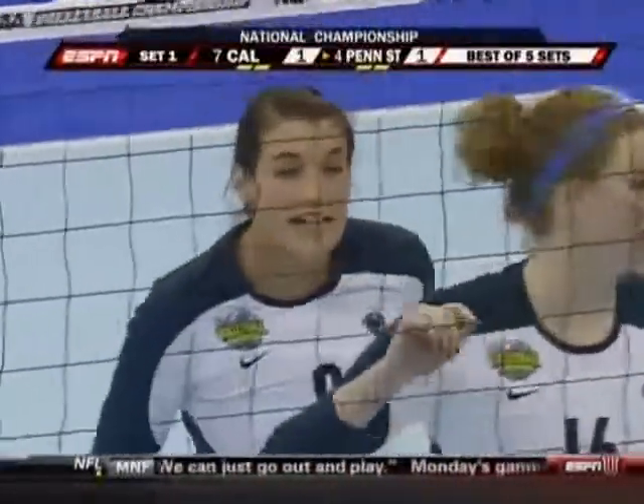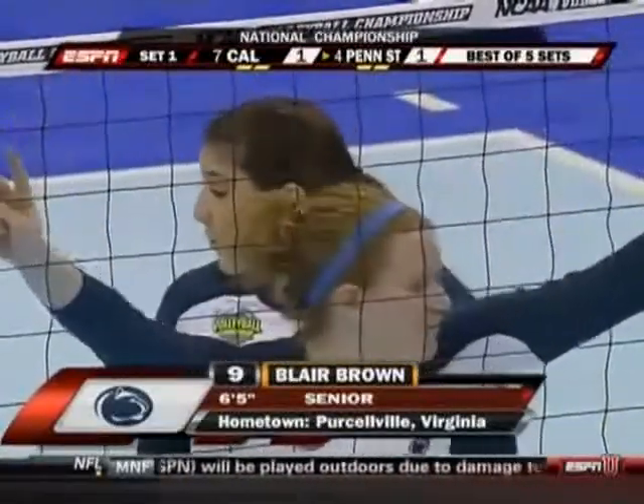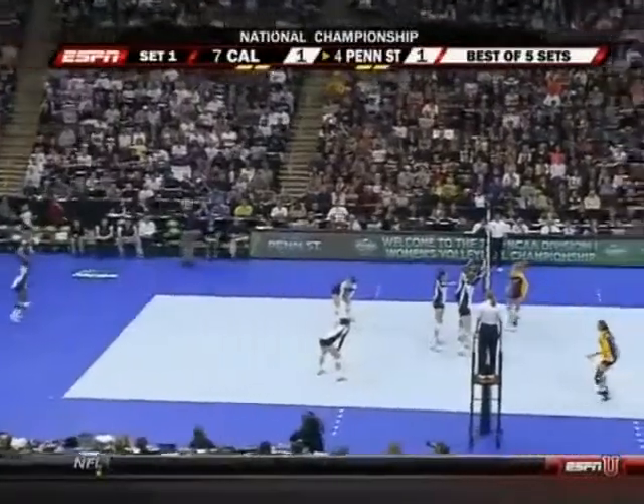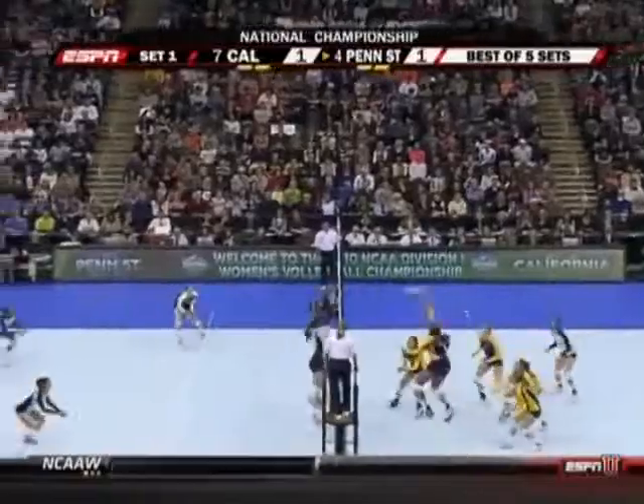Brown at 6'5" will be the tallest player in the match tonight. She has spent much of the season correcting for sets that are going to a little different positions because the setter, Kristen Carpenter for Penn State, is still learning her position — first year she's played it.